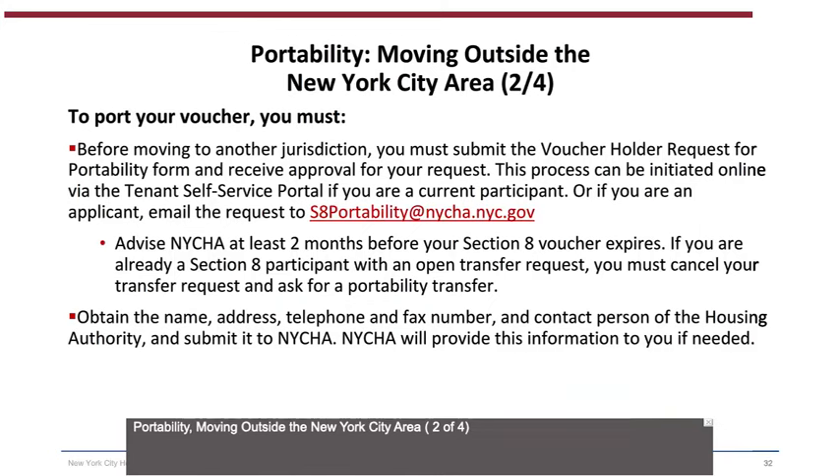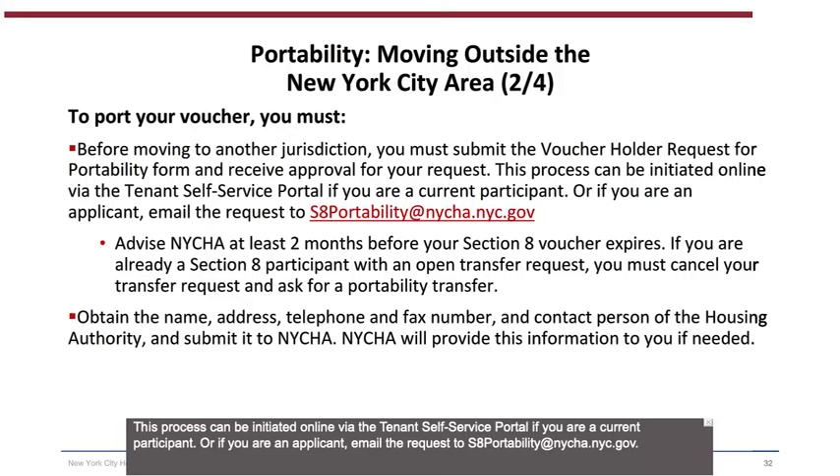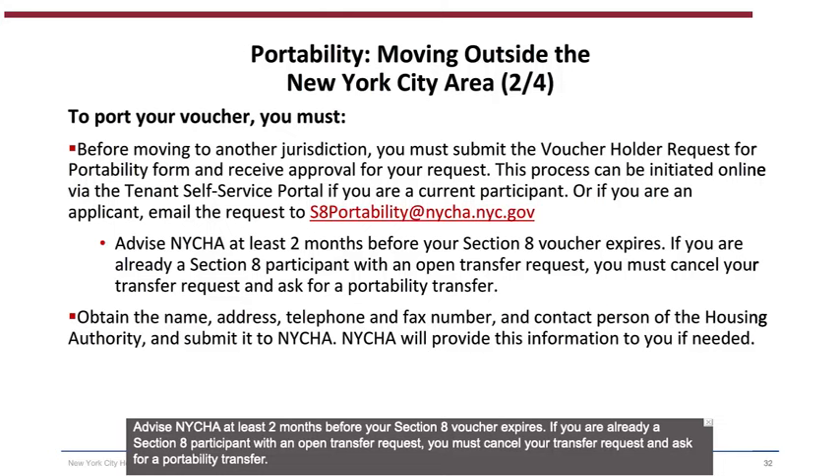Portability (2 of 4) — To port your voucher, you must: before moving to another jurisdiction, submit the Voucher Holder Request for Portability Form and receive approval. This process can be initiated online via the Tenant Self-Service Portal if you are a current participant, or if you are an applicant, email the request to s8portability@NYCHA.nyc.gov. Advise NYCHA at least two months before your Section 8 voucher expires. If you are already a Section 8 participant with an open transfer request, you must cancel it and ask for a Portability Transfer. Obtain the name, address, telephone, and fax number, and contact person of the Housing Authority, and submit it to NYCHA — NYCHA will provide this information if needed.